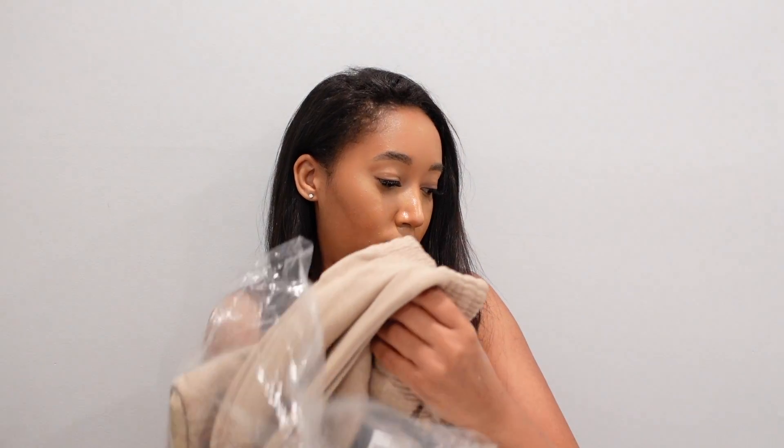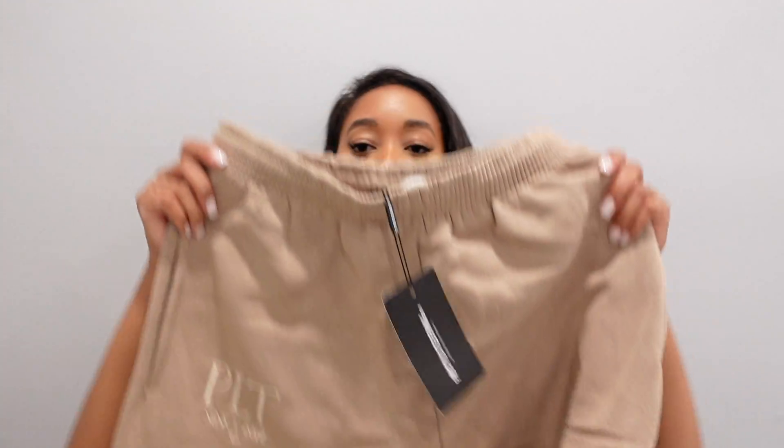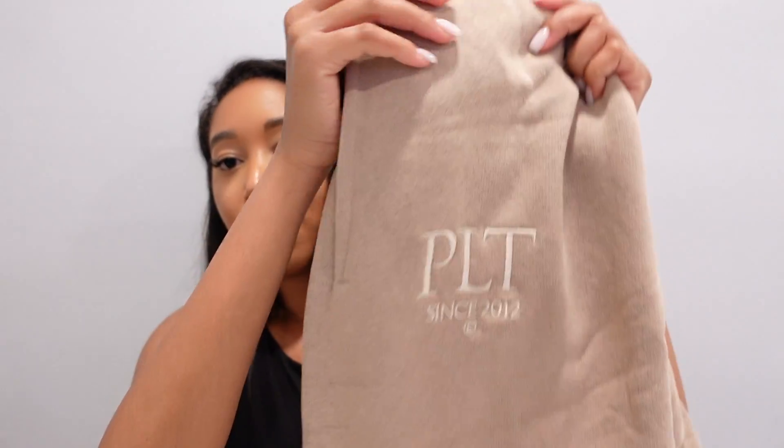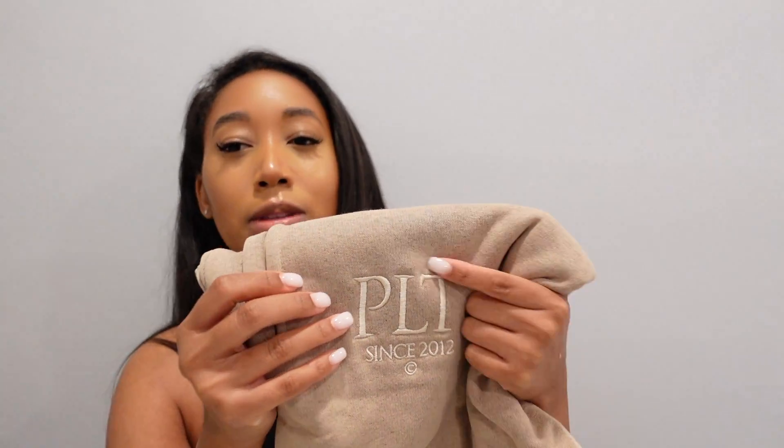The next two pairs of sweatpants are by the same line — just two different colors. The first is the Taupe Established Slogan Casual Joggers in a size medium. The shade is taupe. These look kind of huge but the reason I picked them up was the PLT stitching on the side that says 'since 2012.' It reminded me of Calvin Klein's logo embroidery — understated and cute. I don't mind that it says PLT because I love Pretty Little Thing anyway.